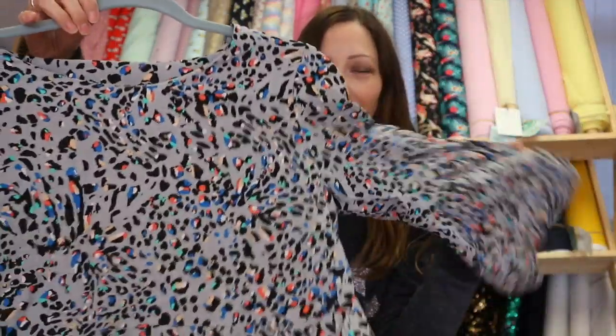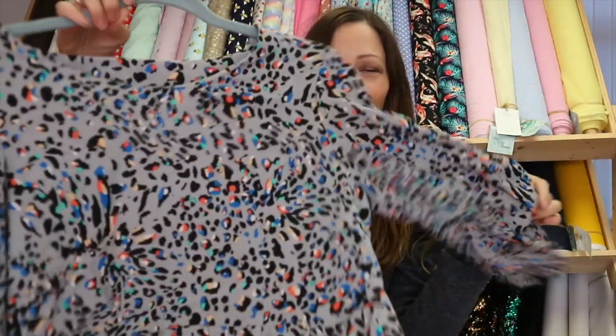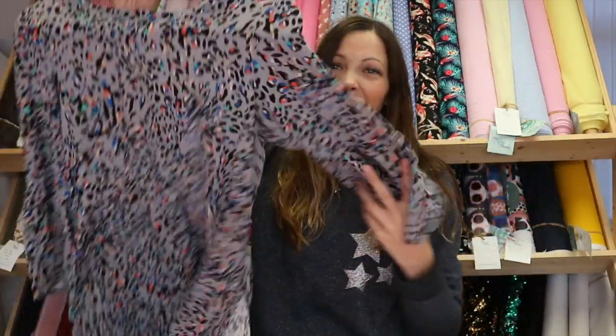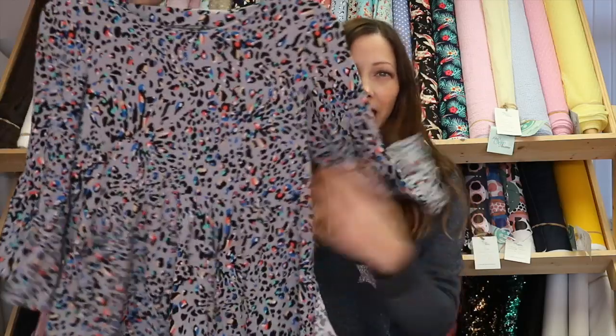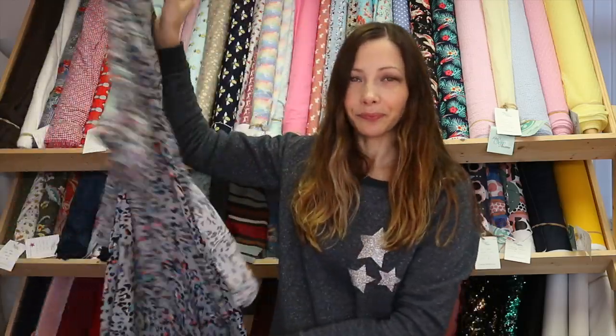You may know I have an absolute love affair with the Tilly and the Buttons Indigo pattern. I did think initially it might not be for me — it's quite loose and I'm not really used to that silhouette — but I really really love it, so I've now made three versions. After my original tester version I made another out of this amazing grey leopard print with bright pops of colour in it. I kept the same fluted sleeves and pockets and just didn't add the extra ruffles.